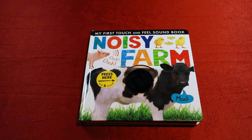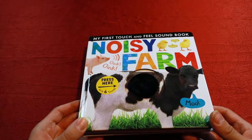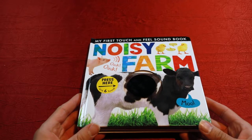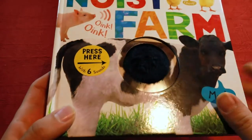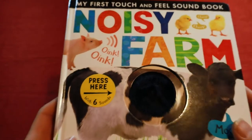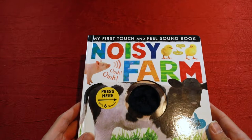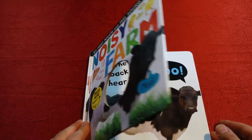Hello everyone and welcome back to another YouTube episode of Datto Reads, the YouTube channel where we read popular children's books for pre-k, K, and up to first grade. Today we have a really cool book. This is actually a book that makes noise, so that's really cool. If we press this button here, it's got some furriness to it. This is called Noisy Farm and we're gonna read it today. Let's get started.